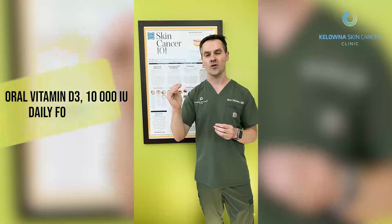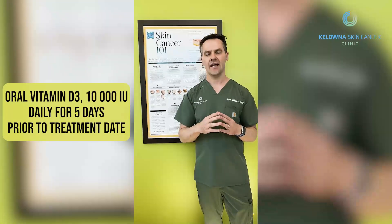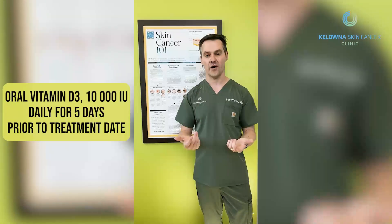We may also give you a prescription for a high dose of oral vitamin D — 10,000 international units every day for five days prior to your treatment. The nurses will be your care coordinators and will help you with planning these treatments, deciding when to start priming your skin, and assisting you when you come in. We will have another video where we discuss the treatment of your actinic keratosis. Thanks for listening.